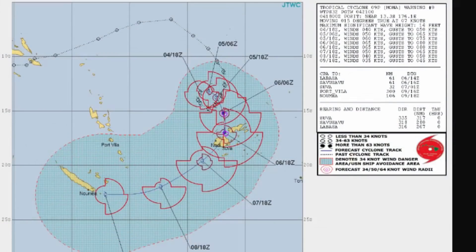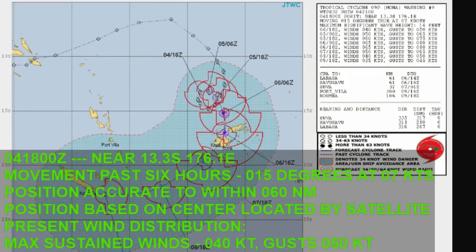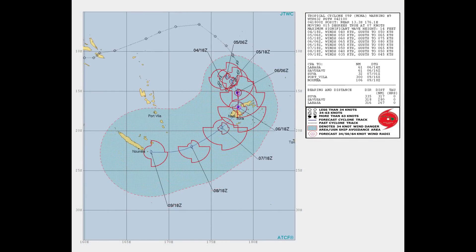Here's a look at the Joint Typhoon Warning Center's current chart. They have it located at 13.3 degrees south, 176.1 degrees east. Position is based on satellite, and they have it 317 nautical miles north-northwest of Suva, tracking north-northeast at seven knots over the last six hours.